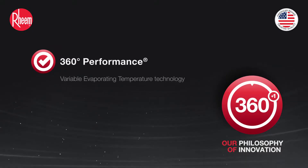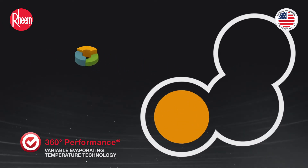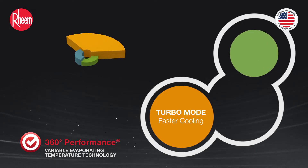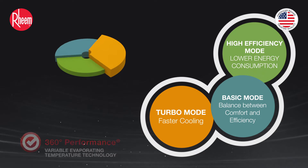360-degree performance. Variable evaporating temperature technology enables the system to run in three modes: turbo mode for faster cooling, high efficiency mode for lower energy consumption, or basic mode to balance between comfort and efficiency.